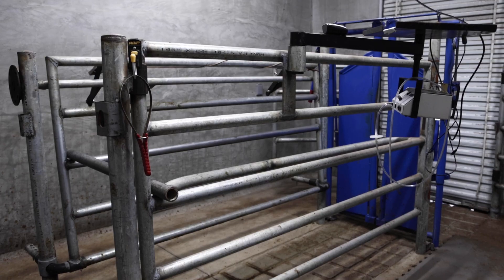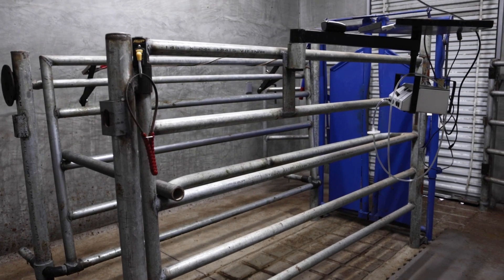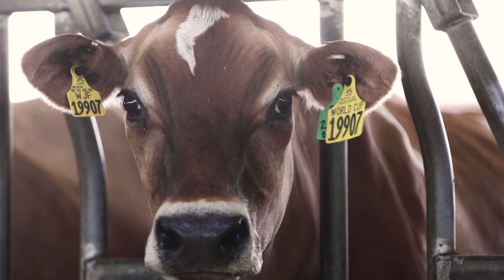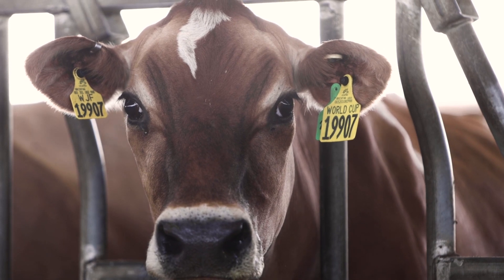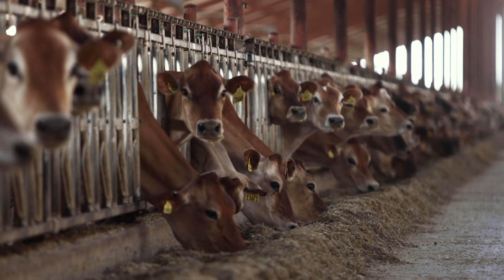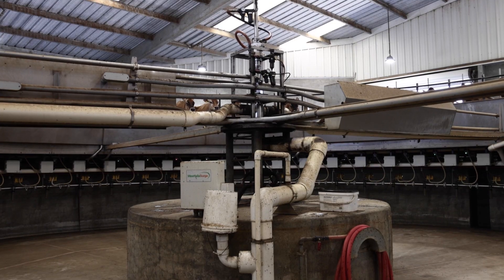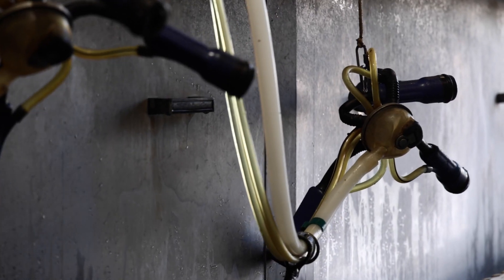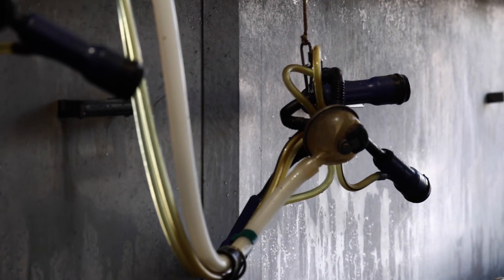By bringing in some of the neighbors' animals, we could do a few more animals and it's a lot easier to move our cows into the Transova lab. The biggest reason to do this is you want to stay in business — in the dairy world you need to be efficient, you need cows that perform for you. It gives you a lot of control over what you can create, and it's really key to our business.